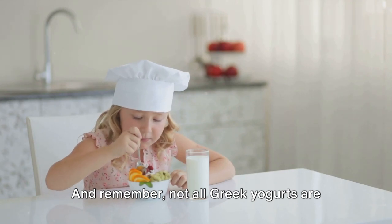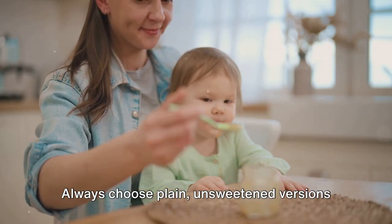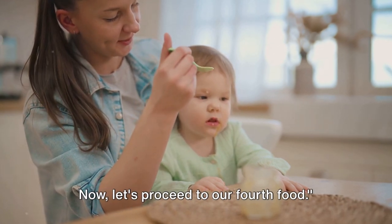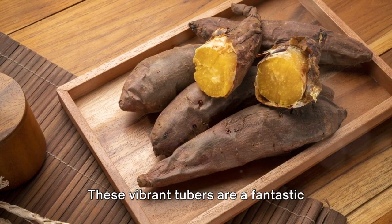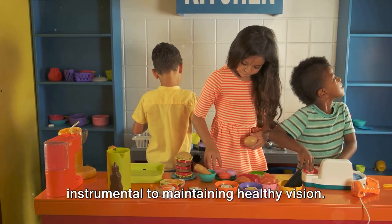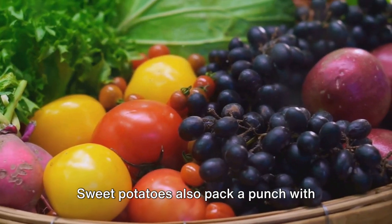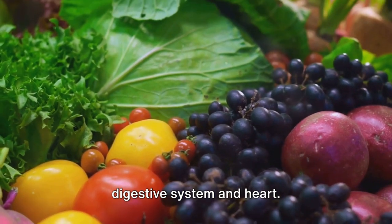Remember, not all Greek yogurts are created equal — always choose plain, unsweetened versions to avoid excess sugars. Our fourth food is sweet potatoes, a versatile vegetable. These vibrant tubers are a fantastic source of vitamin A, a nutrient instrumental to maintaining healthy vision. Sweet potatoes also pack a punch with fiber and potassium, supporting a healthy digestive system and heart.